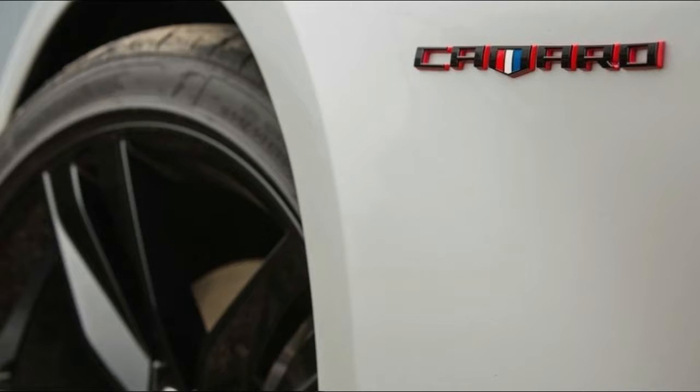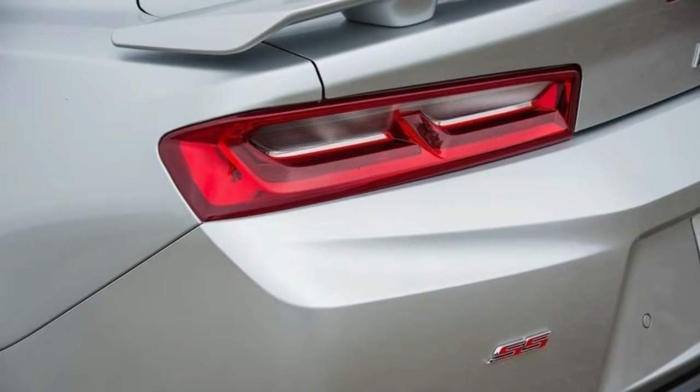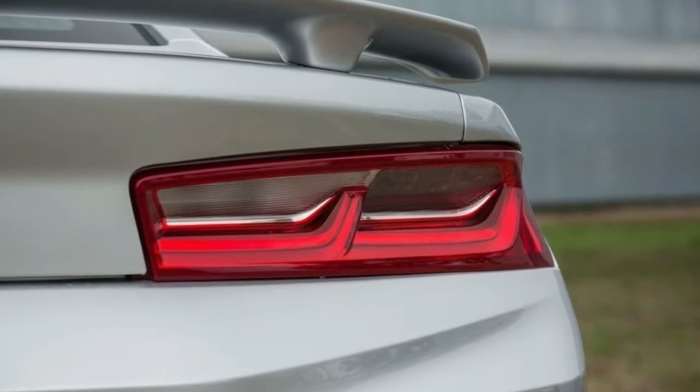Lighter wheels and dampers, along with thinner rear glass and a fixed-back rear seat, contribute to an approximately 60-pound (27-kilogram) lower curb weight than a standard ZL1 coupe.